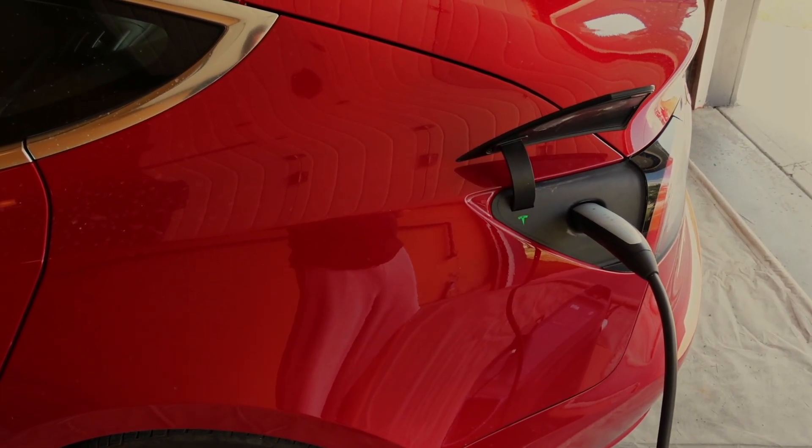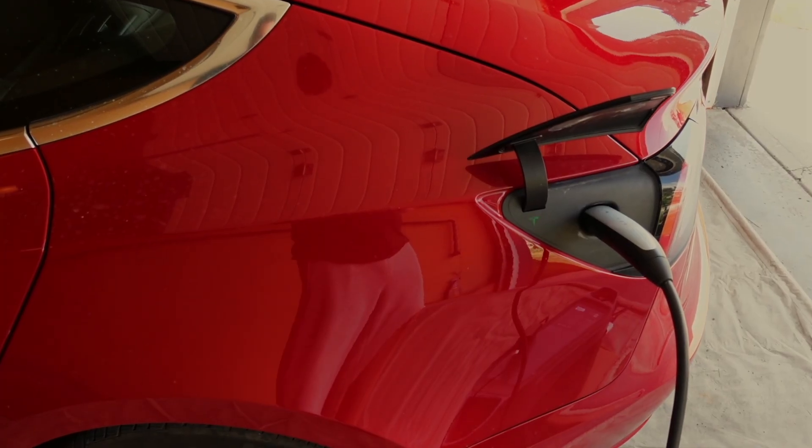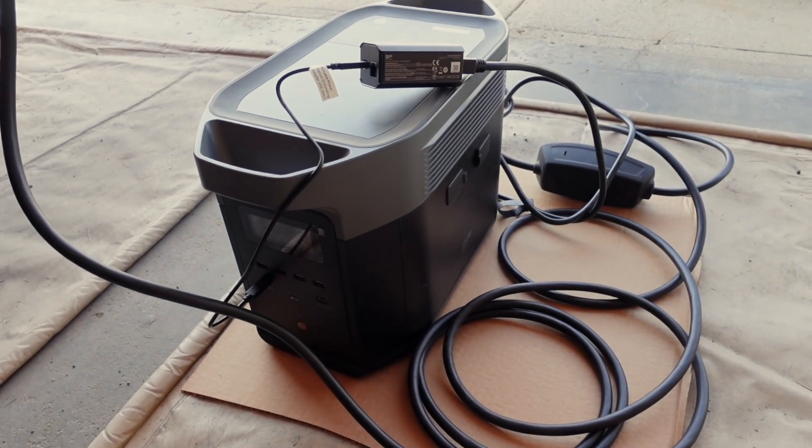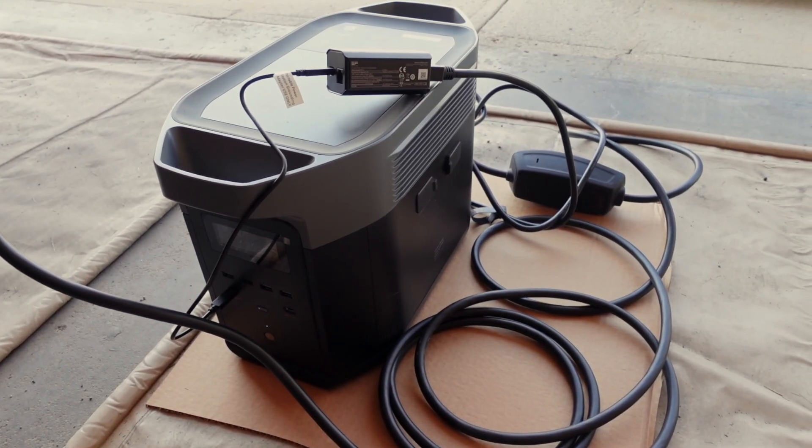Right now we're at about 90% on the EcoFlow Delta II Max. Because it's going at close to a kilowatt, it should be done within a couple of hours. Then I'll charge the battery back up from zero to 100% and see how much energy actually makes it into the Tesla's battery over three cycles. I'll be able to see how much usable AC power the EcoFlow really delivers.